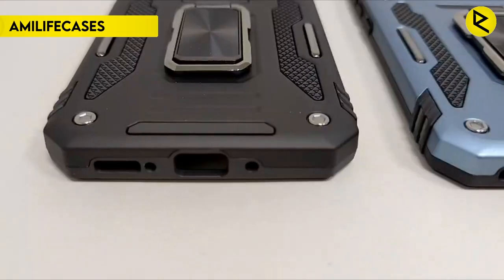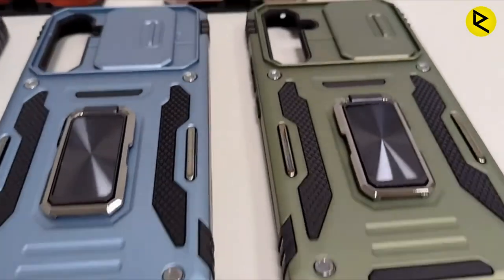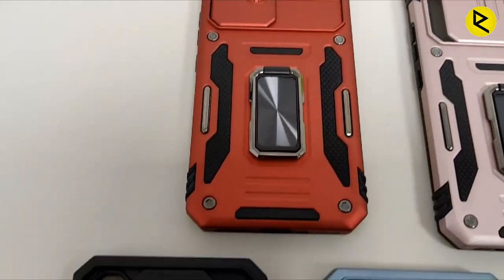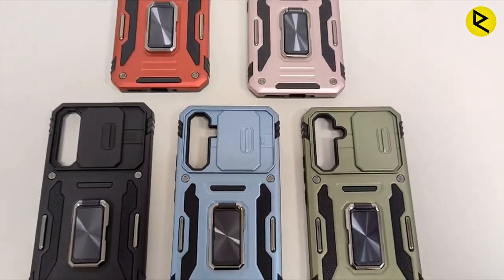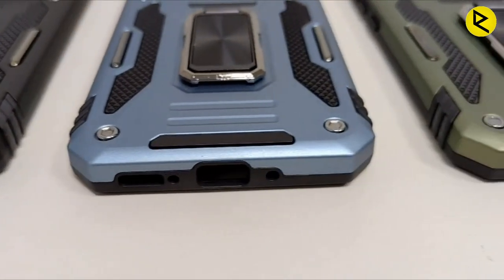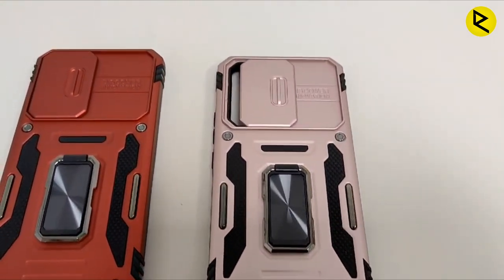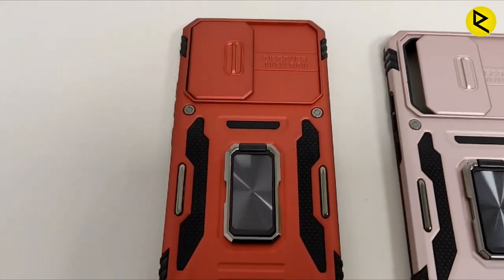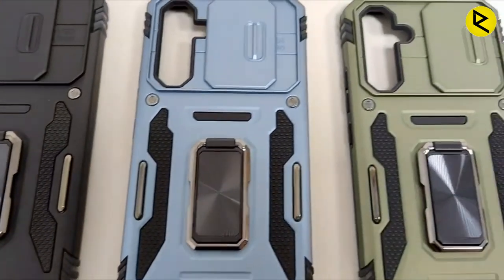Number 5: Amelifee Cases for Samsung Galaxy A54 5G. This is an exceptional phone case that provides maximum protection to your device. Made from high-grade TPU and PC materials, it ensures double protection against accidental drops and impacts. The four shock absorption corners add an extra layer of protection, enhancing the case's ability to absorb shocks. A unique feature is the inclusion of two tempered glass screen protectors, which keep your phone's screen protected from scratches and cracks, maintaining it in pristine condition.